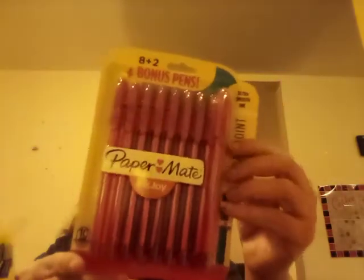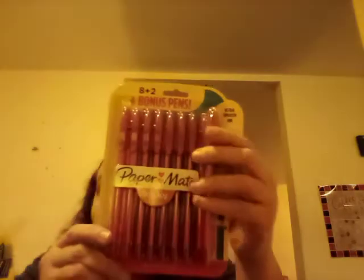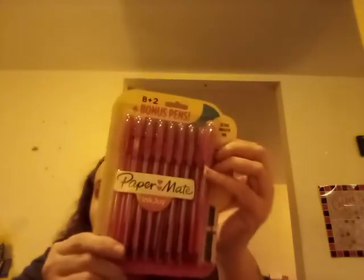And then the next thing — I thought this was an awesome deal. This is Paper Mate — it's 8 plus 2, so 12 red pens. Are you kidding me? Paper Mate, 12 red pens! Who doesn't need a red pen? And if my son needs one for school, I got it. 12 red pens for a buck — can't beat that.